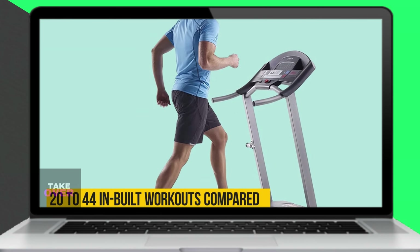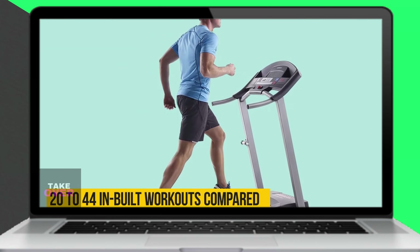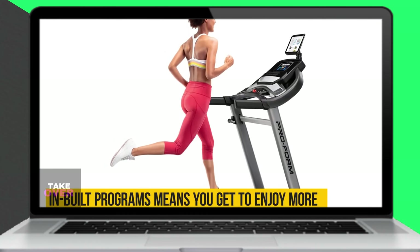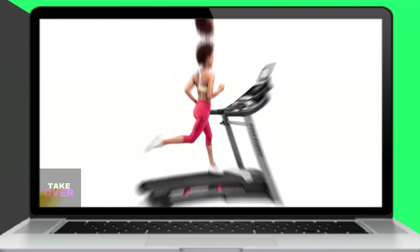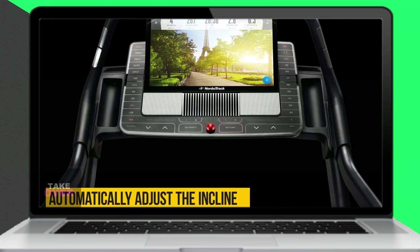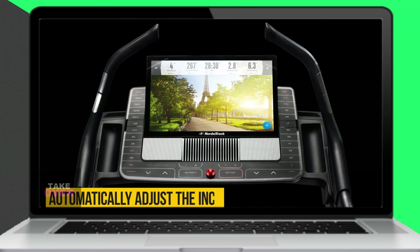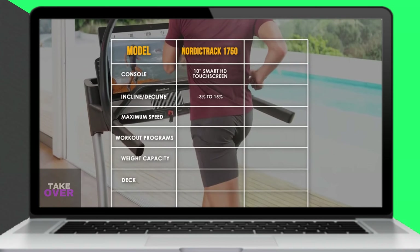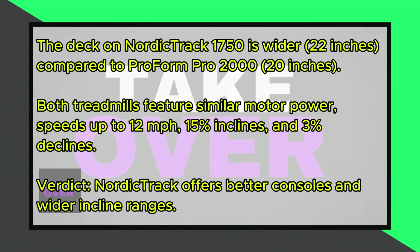NordicTrack treadmills also boast a greater number of workout programs than ProForm models. Most NordicTrack models come with 20-44 built-in workouts compared to the 18-40 programs on ProForm. With iFit included, you gain access to even more workout programs through the app, where iFit instructors can automatically adjust the treadmill's incline and speed during your session.